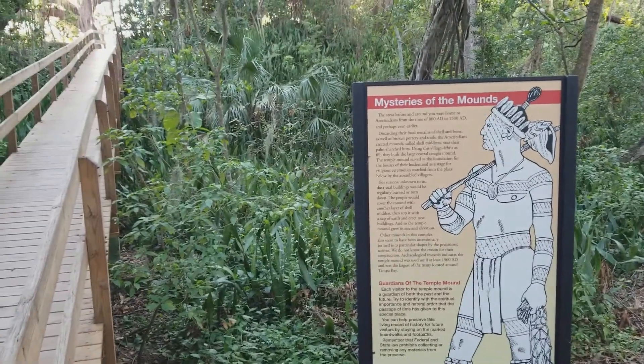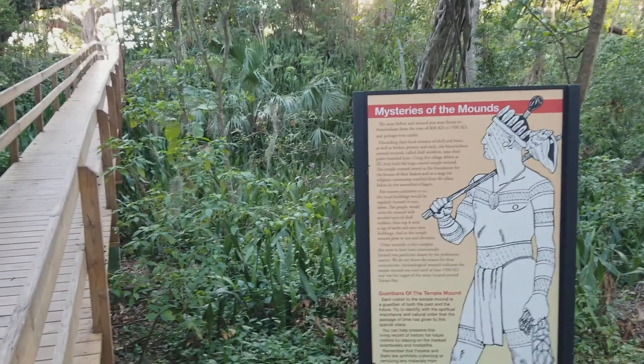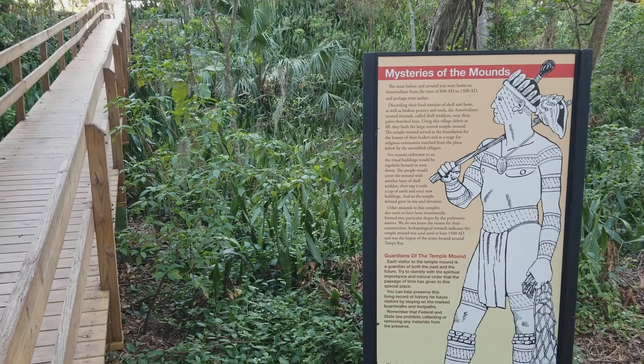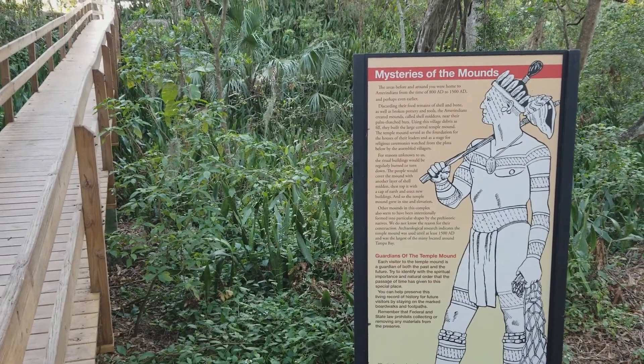Hey guys, Tate from Florida here. I'm out at Emerson Point Park in Palmetto, Florida, and I'm at an Indian mound here that was home to the Tomuqua Indians between 800 AD and 1500 AD.